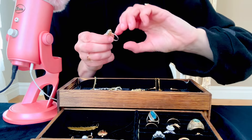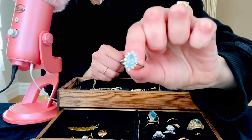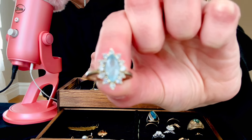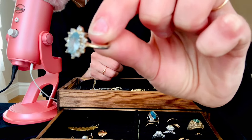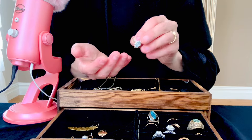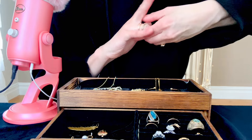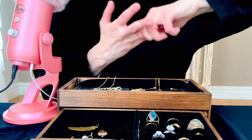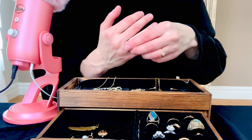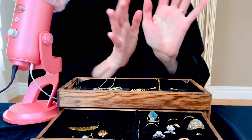This piece over here I actually got at a thrift store. It is also costume, but I just thought it was so pretty. It's got this beautiful blue stone right in the center and little diamond chips around it, and then this gold band. It is not real gold, and it is a perfect fit. I just think it's pretty — I like it a lot. Something different when you want to change it up a little bit.